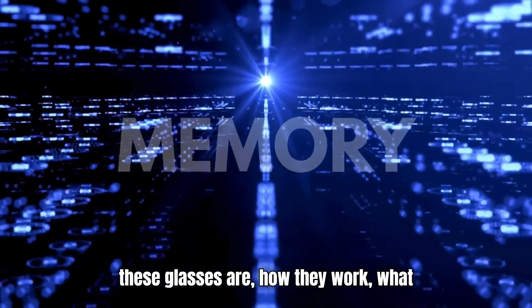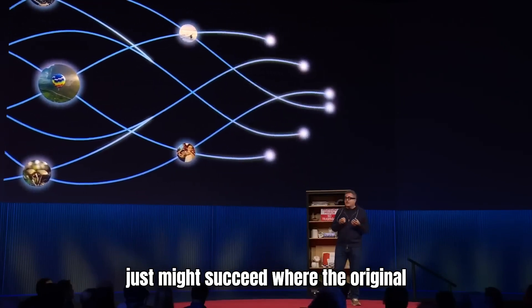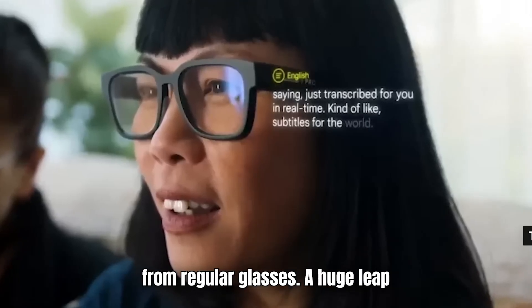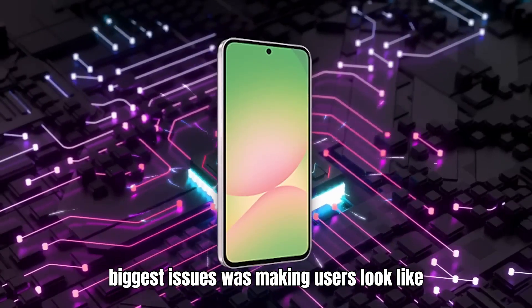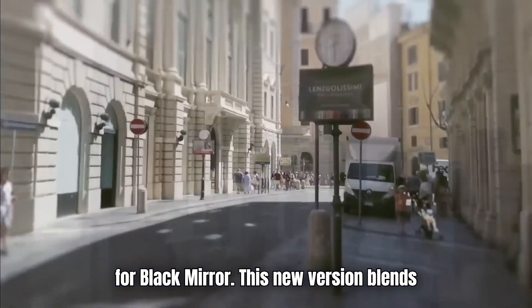Today we're diving into what these glasses are, how they work, what they don't do — thankfully — and why they just might succeed where the original flopped hard enough to become a meme. The prototype looks almost indistinguishable from regular glasses, a huge leap considering one of the original glasses' biggest issues was making users look like they were filming brunch or auditioning for Black Mirror. This new version blends in intentionally.